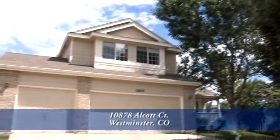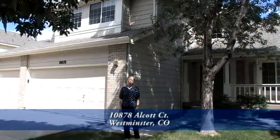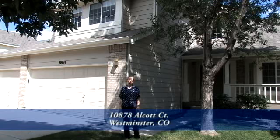Welcome to 10878 Alcott Court, located in the community of Cedar Bridge in Westminster, north of Denver by about 30 minutes. The community has tennis courts, we're close to golf, and you can also enjoy the community pool and clubhouse.